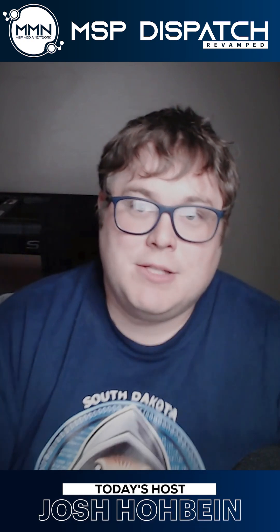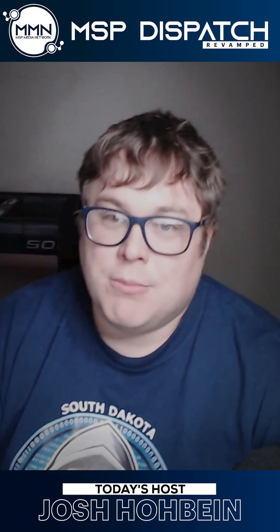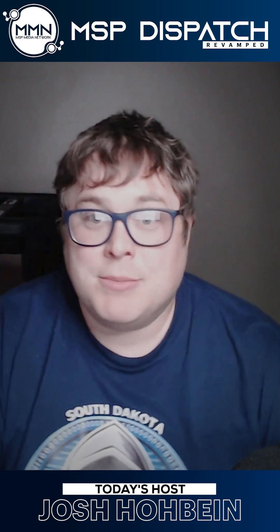Everyone, Josh Hobine with you on MSP Dispatch, your source for news, community events, and commentary in the MSP channel.